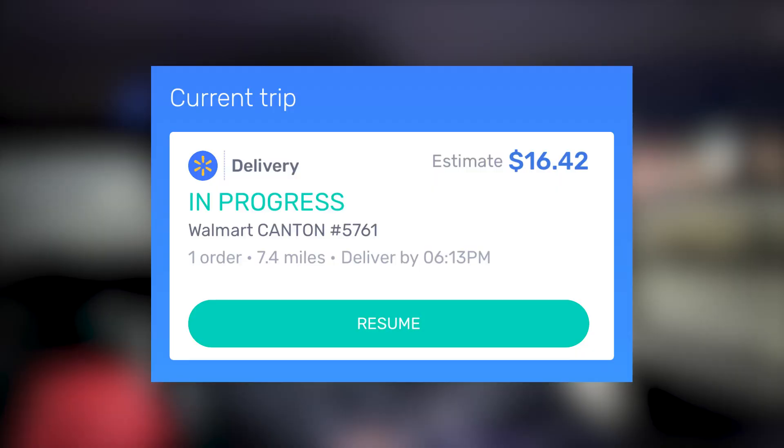As you can tell it's dark now, sorry about the lighting. But I did want to share that we got a curbside order — $16.42 going 7.4 miles, one drop-off.